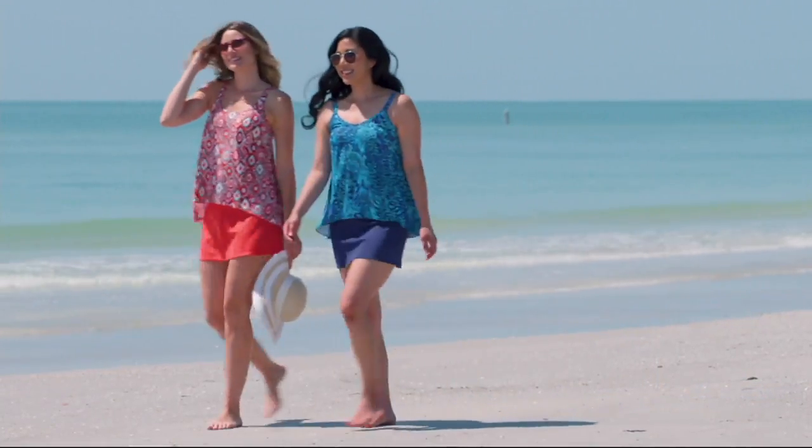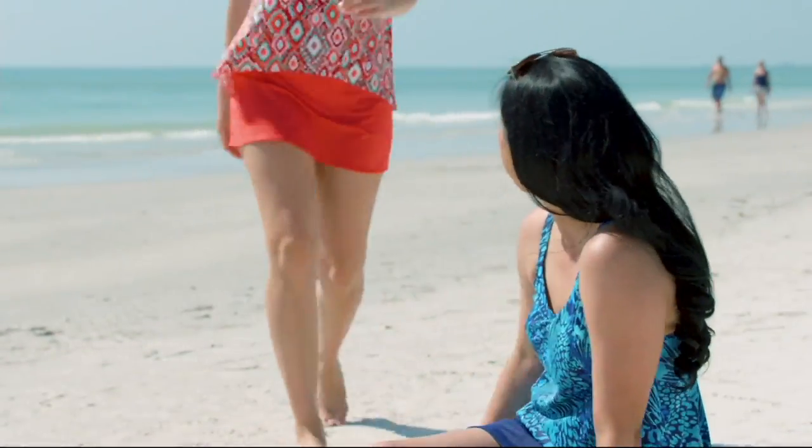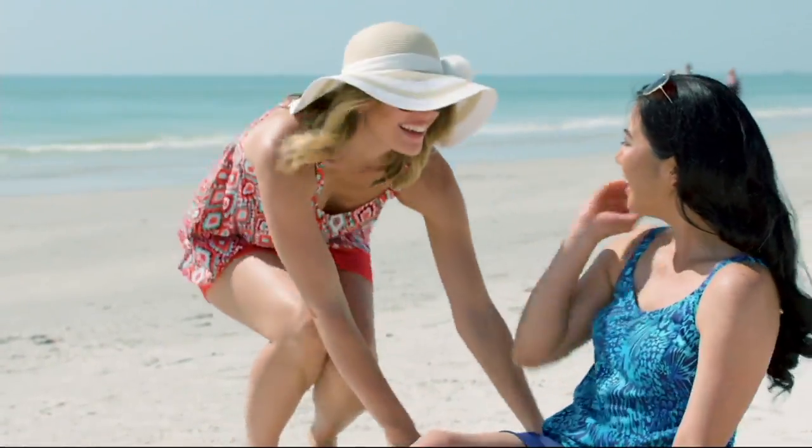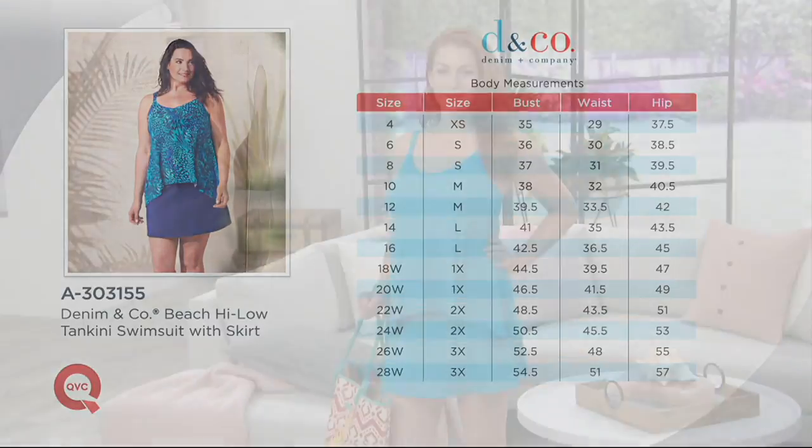It's a suit that graces the body, drapes over the body, but still feels modern, young, and fresh. Over 900 have already been ordered. We'll take a look at that size chart because this is the very first time we've ever offered a Denim & Company today's special value swimsuit with expanded sizes — now size 4 through 28 based on customer request. You can find all this information on QVC.com, or give us a call and our order entry operators will be happy to walk you through the size chart.